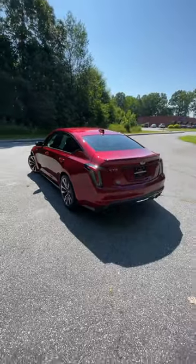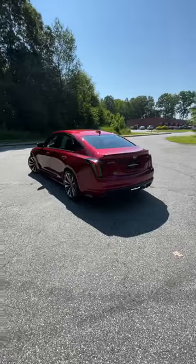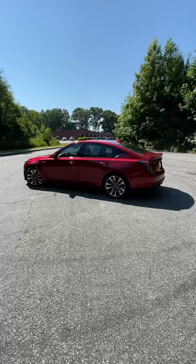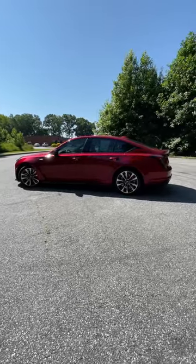You can get the 6-speed manual transmission or the 10-speed auto. Either way, this is going to be an incredibly performance-oriented trip for you and your kids. Check out today's full detailed review.